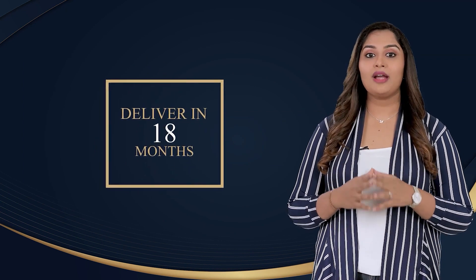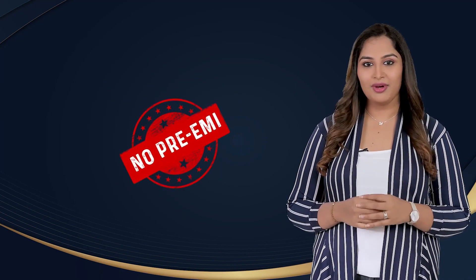Completion Timeline: Casa Grande is committed to deliver Casa Grande Orlena in just 18 months, compared to the general market handover of 36 months, which significantly reduces your pre-EMI burden.